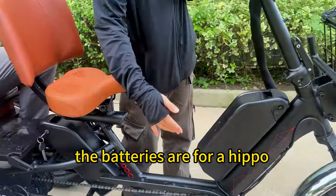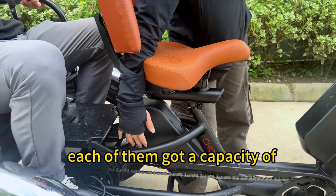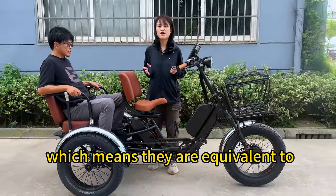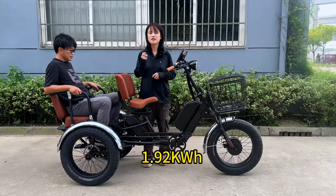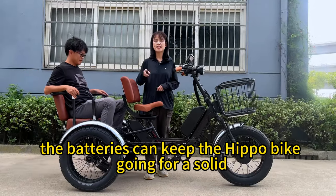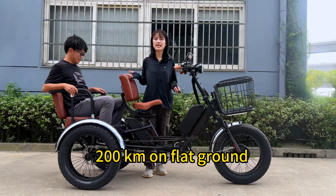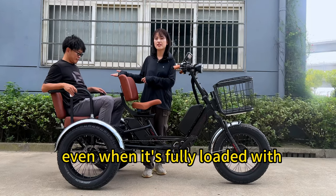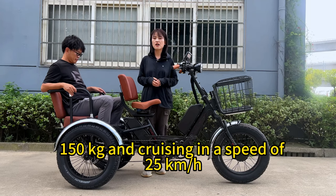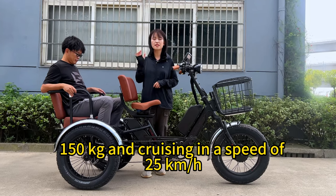The batteries for the Hippo each have a capacity of 48V and 20Ah, which means they are equivalent to 1.92kWh. The batteries can keep the Hippo going for a solid 200km on flat ground, even when fully loaded with 150kg and cruising at a speed of 25km per hour.